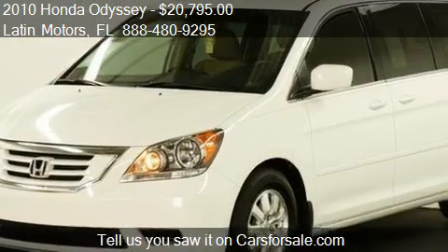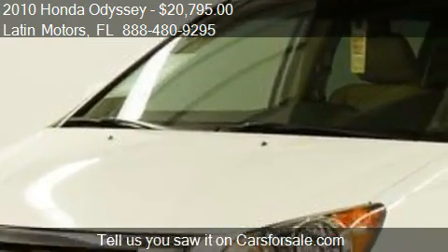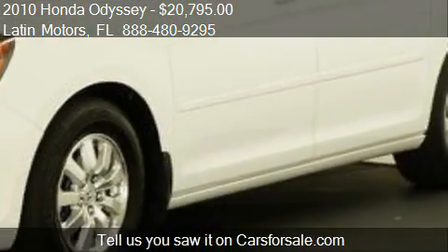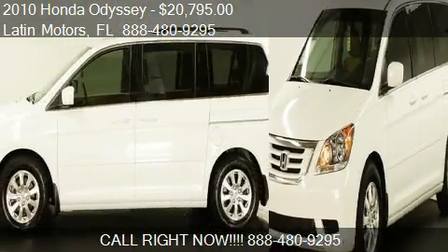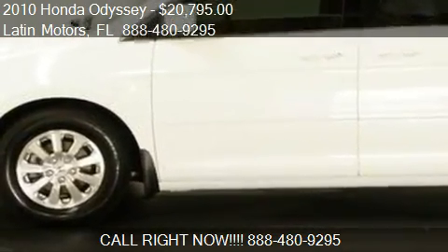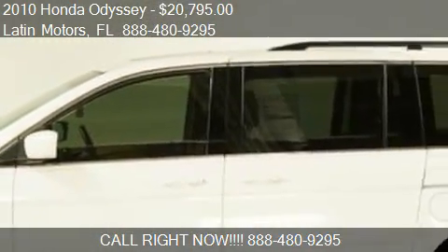Call us at 888-480-9295 or stop by our lot. Find us at 3199 Northwest 36th Street in Miami, Florida, on our website, or check us out on carsforsale.com.